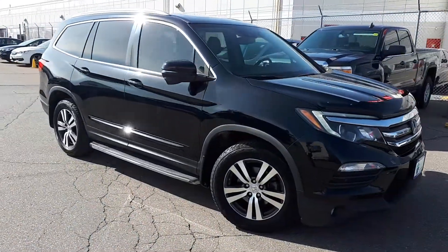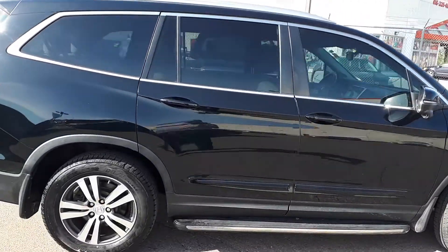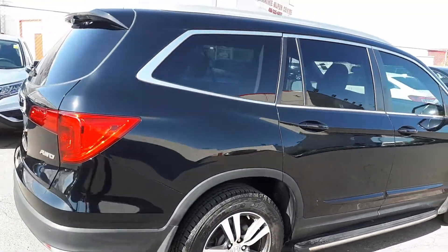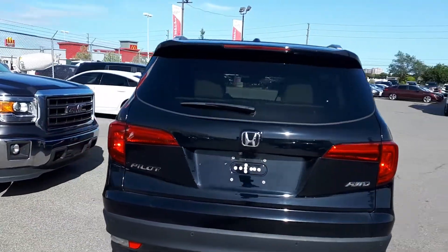Here at Formula Honda, we have a Drive Shield Certified 2016 Honda Pilot EXL all-wheel drive. Let's take a look and see what this vehicle has to offer.